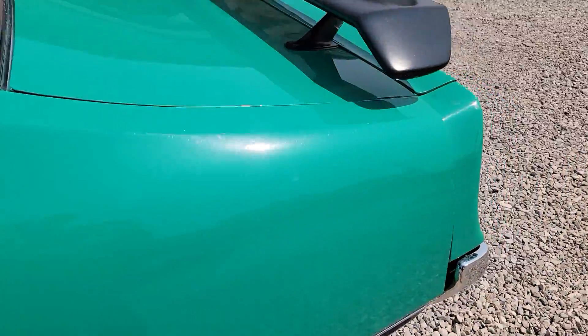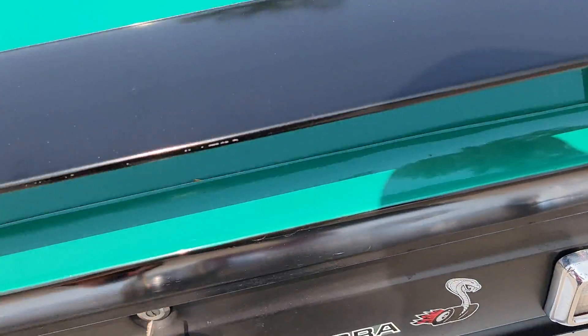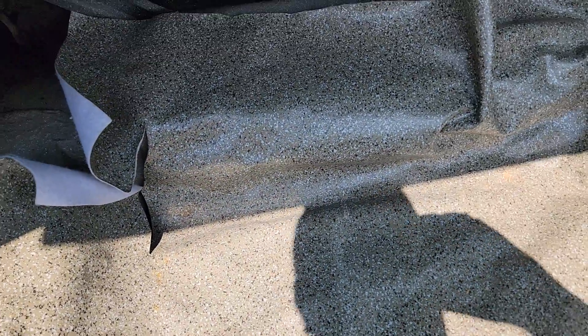Take a look in the trunk here — good solid trunk. Quarters and floors look real good underneath. Original spare tire in it yet. There's not much left of the trunk mat; it could use a better one.